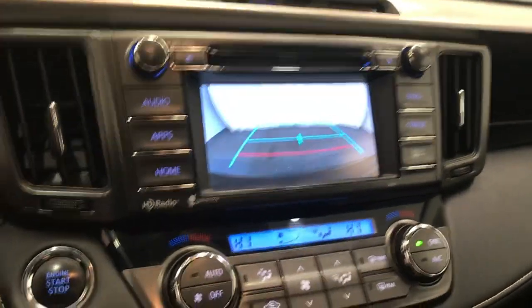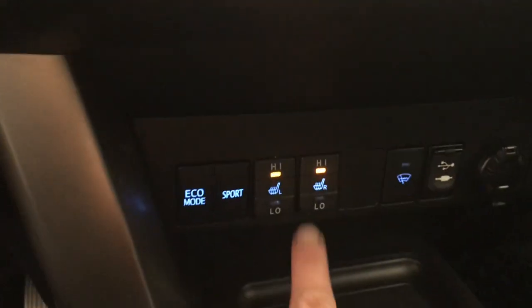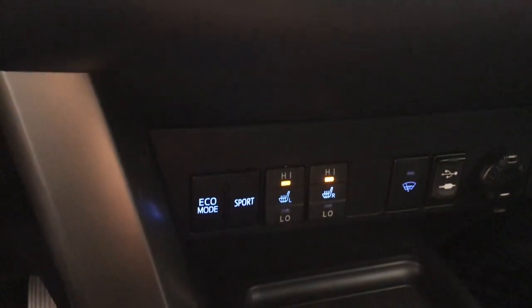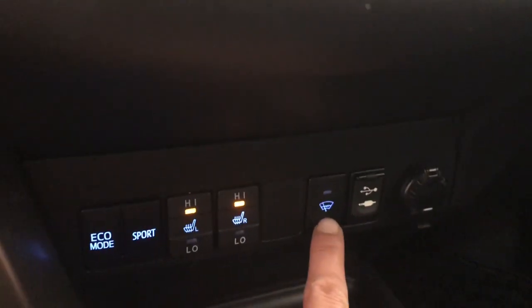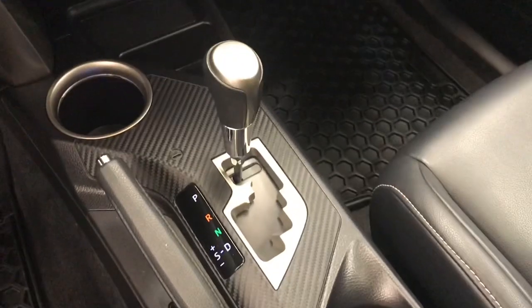It comes with a rear backup camera, dual zone climate control, heated front seats, eco mode or sport mode, heated windshield for your wipers, automatic transmission, a power sunroof, and black leather interior.